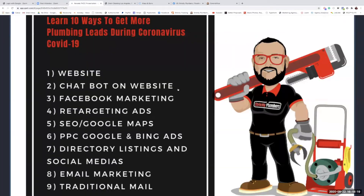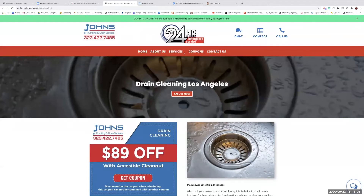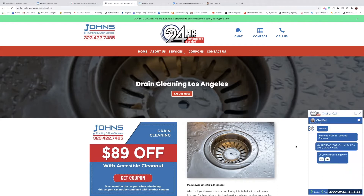Number two is the chatbot on your website. Some people think it's annoying, some love it — it depends on how you set it up. Make sure your chatbot content is not generic. It should speak like a plumber, which is why I invented what I call the Plumber Bot — a chatbot with content written like a plumber-salesman, because I was in sales for plumbing companies for years.